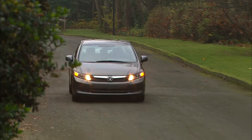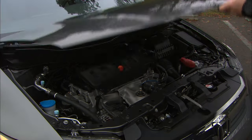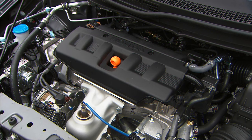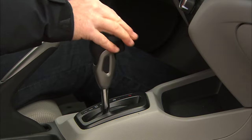The natural gas Civic is EPA-rated at 27 city, 38 highway. The 1.8-liter four-cylinder makes 110 horsepower burning natural gas — that's 30 less than the gasoline version. It's hooked up to a 5-speed automatic with no manual shift mode.